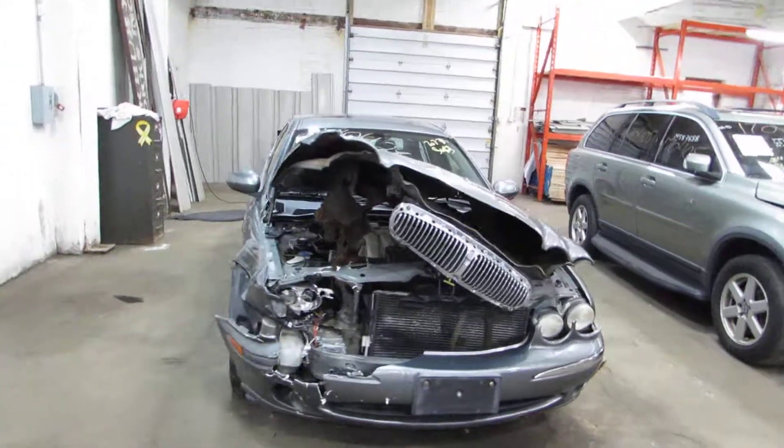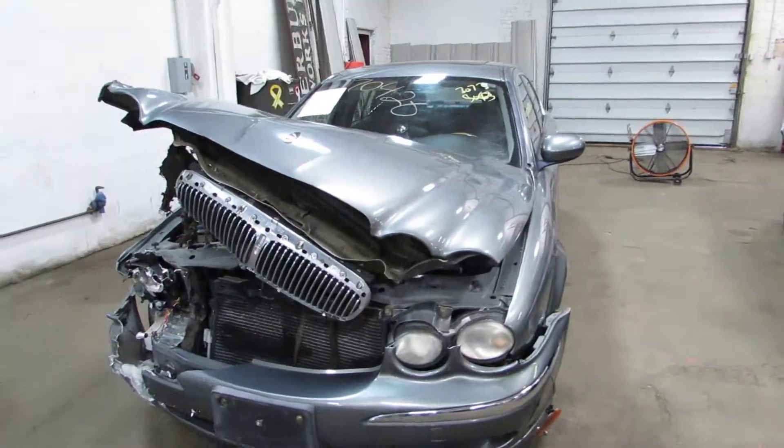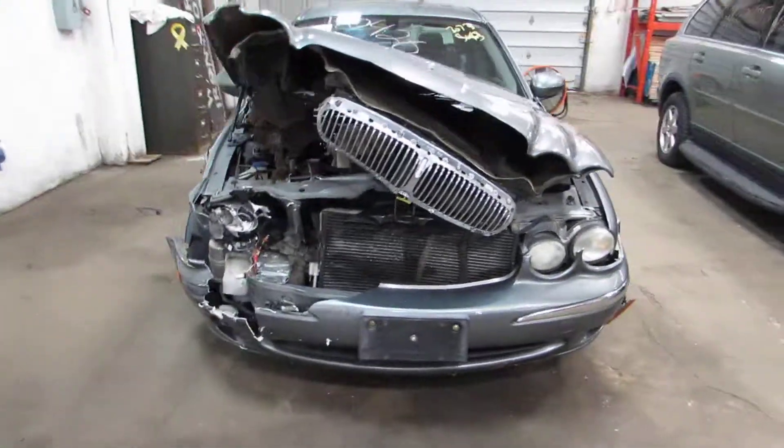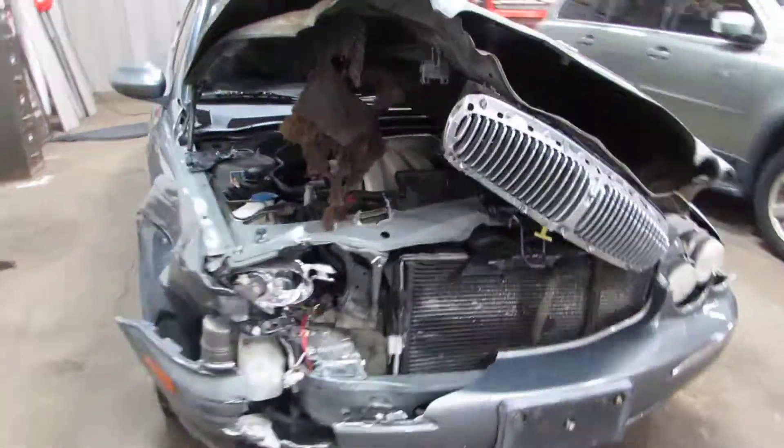Hello and welcome to Tom's Foreign Auto Parts. Here we have stock number 170426. It is a 2004 Jaguar X-Type with a 3.0-liter motor, six-cylinder. There's all-wheel drive with an automatic transmission.